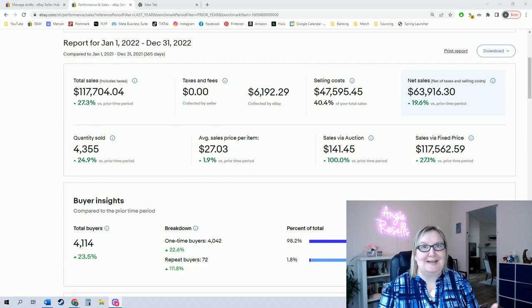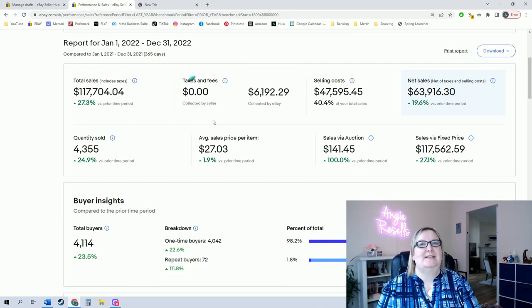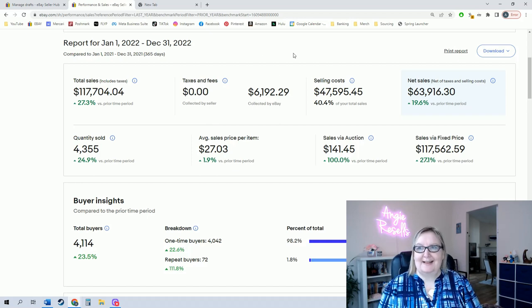That seems like a big amount of money, I know. But of that $117,000, $6,129 never actually came to me. That was sales tax that eBay collects on my behalf and sends to the states.